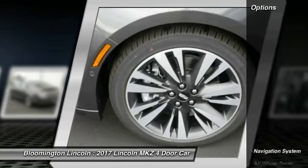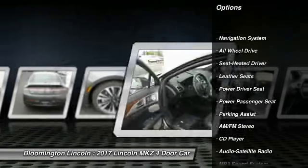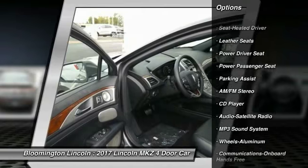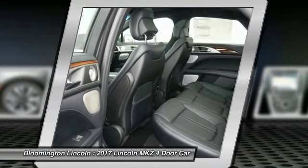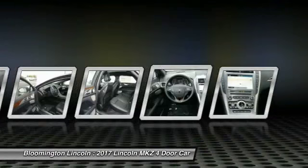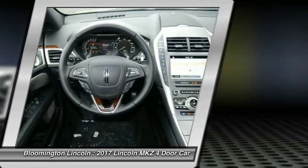Here are some of this vehicle's great options: navigation system, traction control, anti-lock braking system, power passenger seat, all-wheel drive, Bluetooth wireless data link for hands-free phone, HomeLink garage door opener, power steering, air conditioning, and front aluminum wheels.